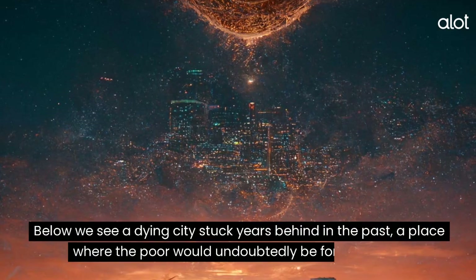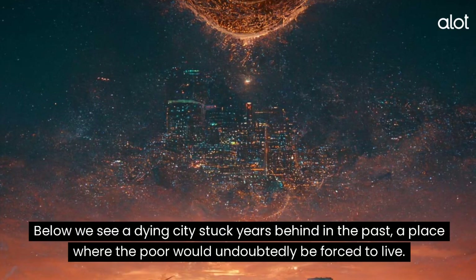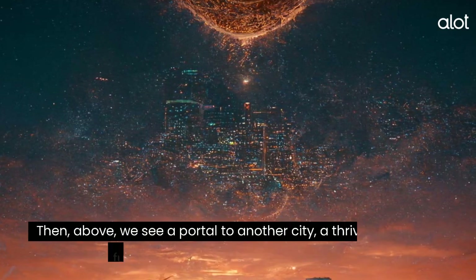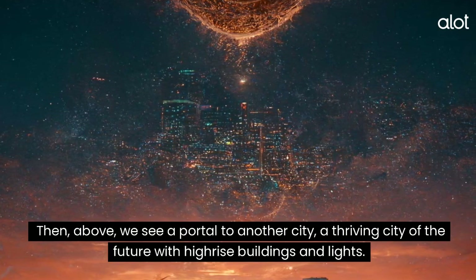Phoenix. Below we see a dying city stuck years behind in the past, a place where the poor would undoubtedly be forced to live. Then, above, we see a portal to another city — a thriving city of the future with high-rise buildings and lights.